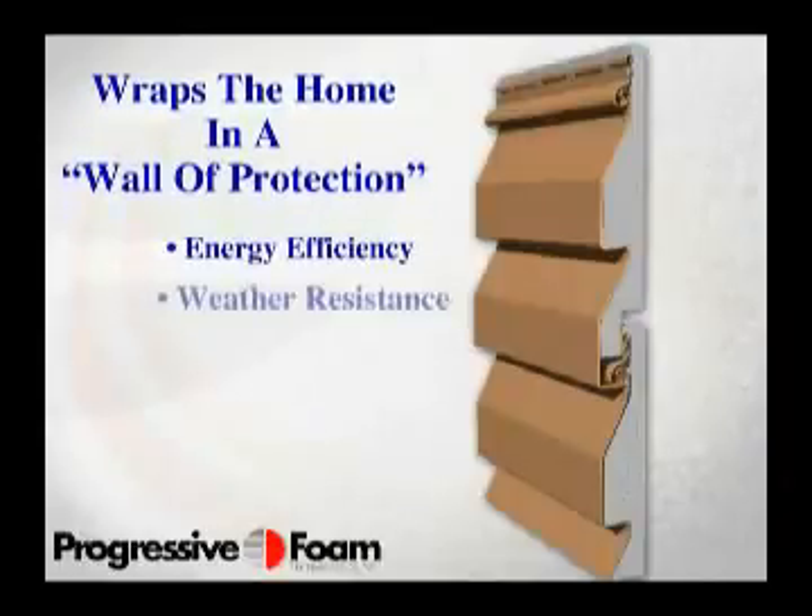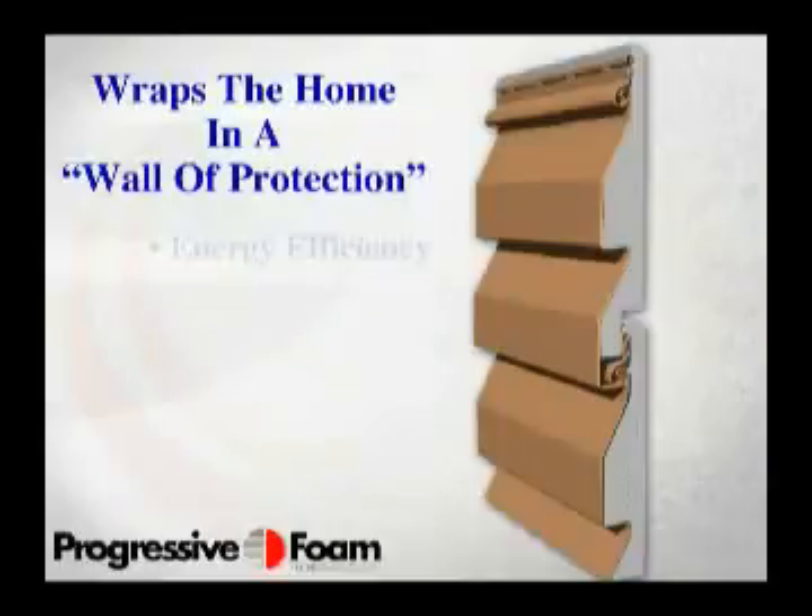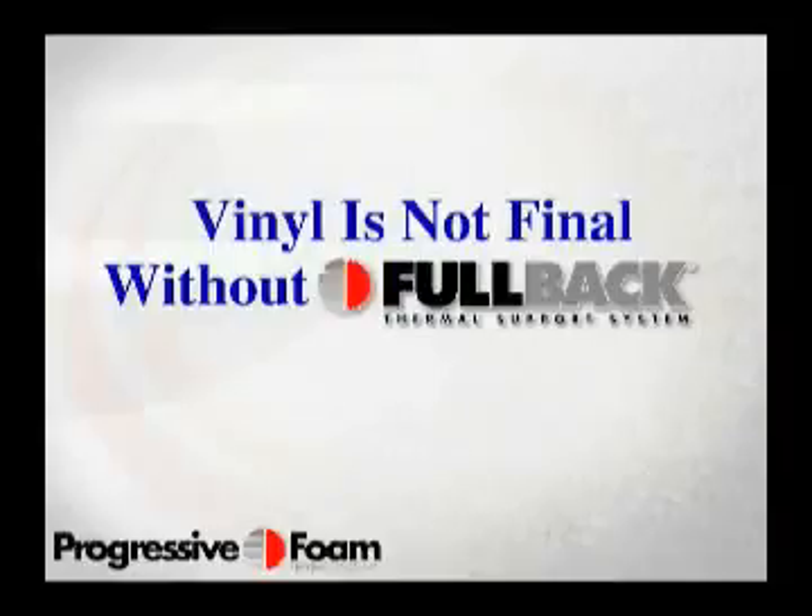Energy efficiency, weather resistance, and long life durability. Once you've seen the benefits of insulated siding, it's hard not to agree that vinyl is not final without Fullback.